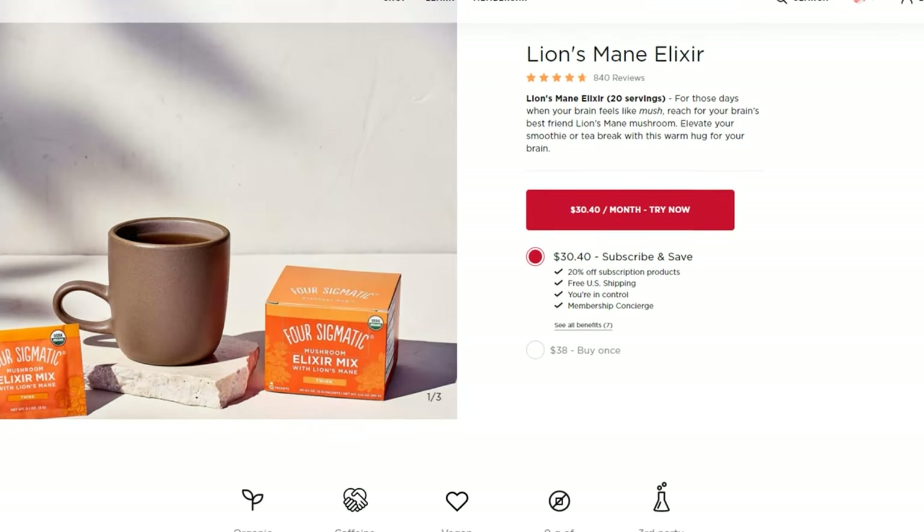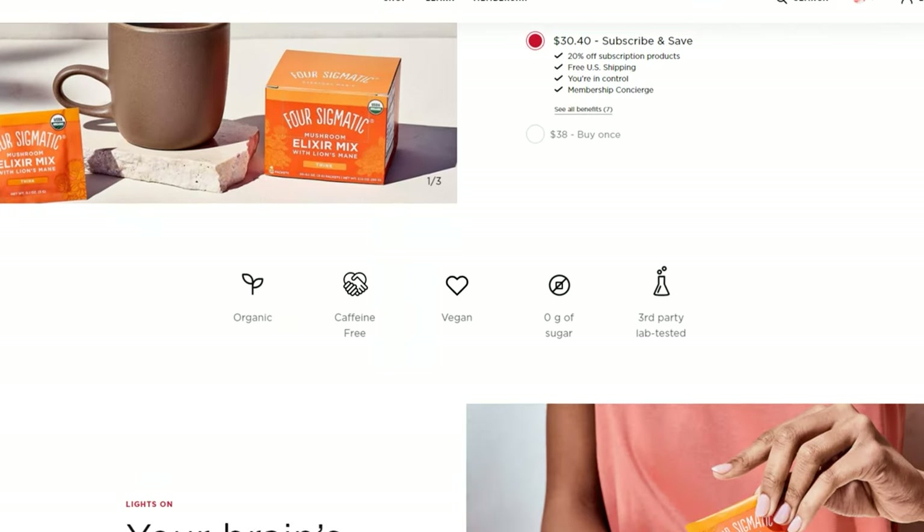Moving on to the coffee-based lion's mane nootropics — I've got the Four Sigmatic and the Fresh Cap versions. I've already made a video on Four Sigmatic; I don't like it. I think it's really overrated and I'm surprised it's gotten so much hype. Yes, it has lion's mane and it tastes great, but we don't know too much about the lion's mane content. They do have a decent serving, but when you consider that you're likely only taking one per day, you probably won't notice it working long-term.